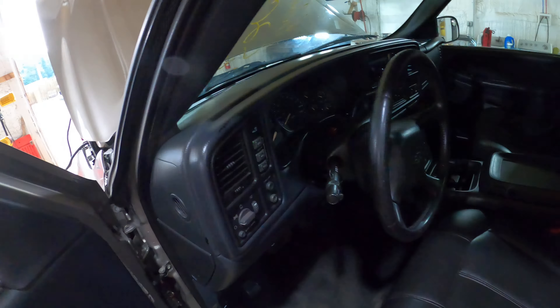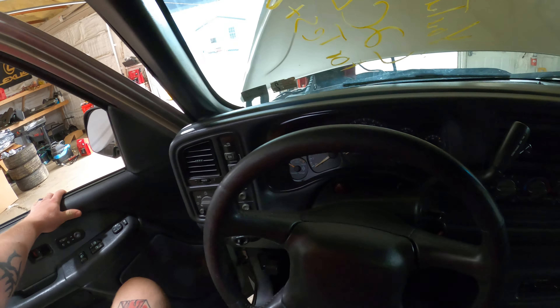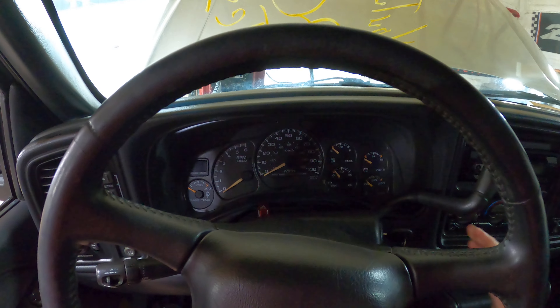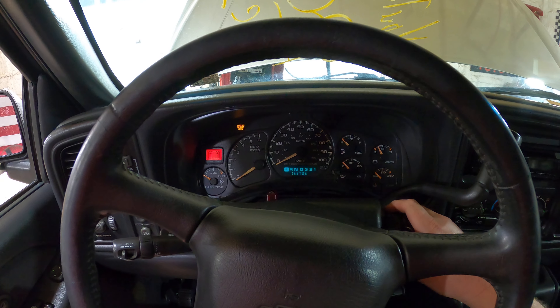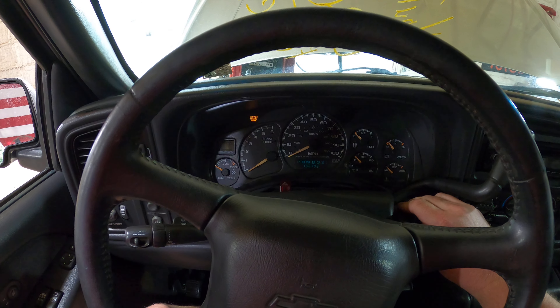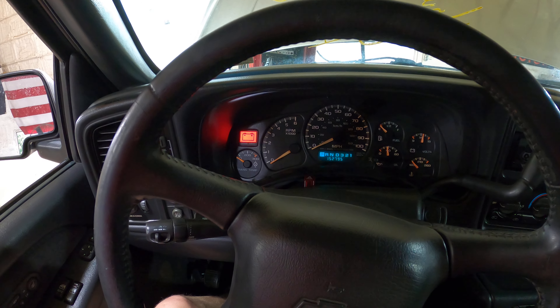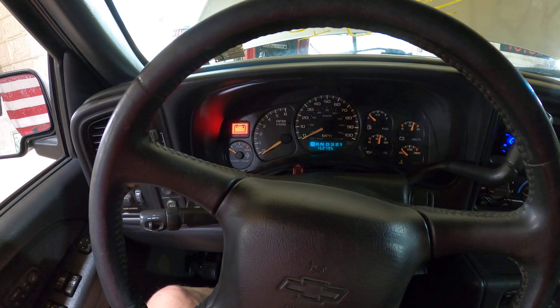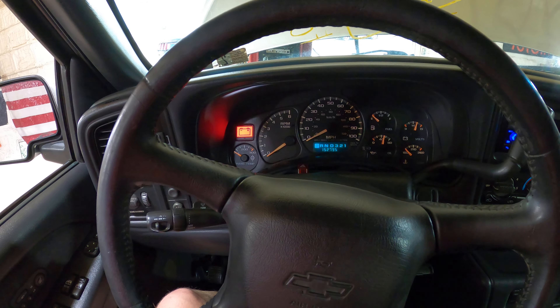Let's step inside here and see what's going on. Tilt column is in my knees. 152,795 miles. Fires right up — no manifold tick, no lifter noises. A very clean LQ4, very smooth.